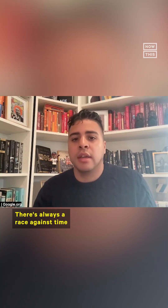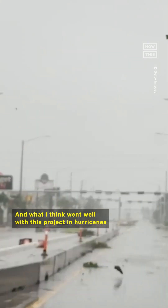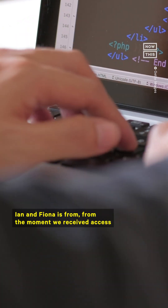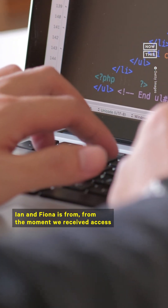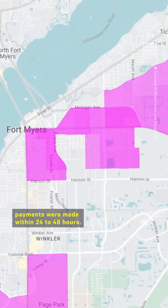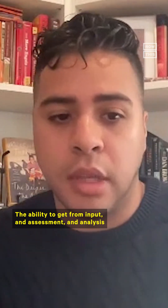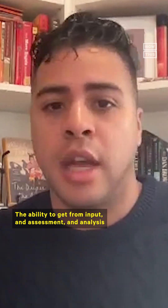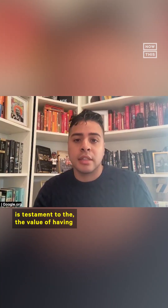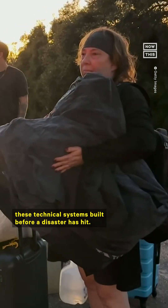There's always a race against time because in disaster settings, every minute is critical. What went well with this project in Hurricanes Ian and Fiona is that from the moment we received access to aerial and satellite imagery, payments were made within 24 to 48 hours. That is unheard of. The ability to get from input, assessment, and analysis to enrollment and payout in such a short amount of time is testament to the value of having these technical systems built before a disaster has hit.